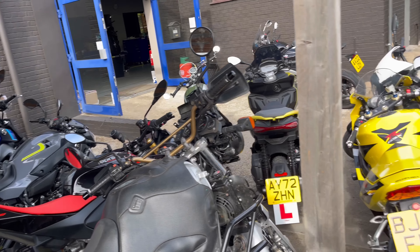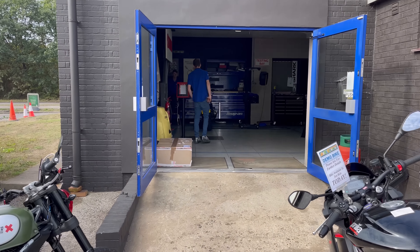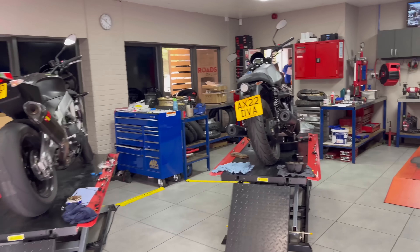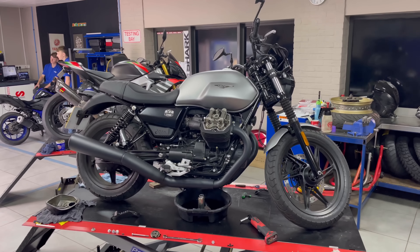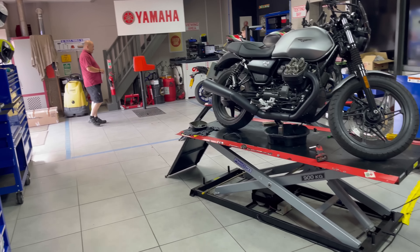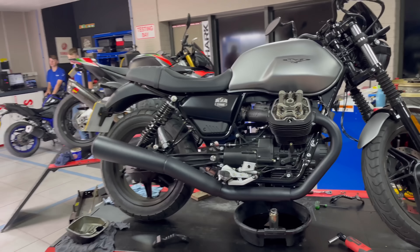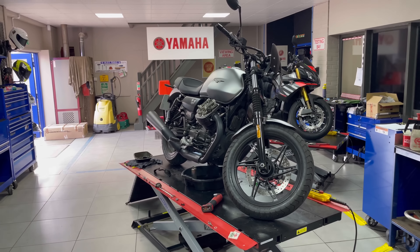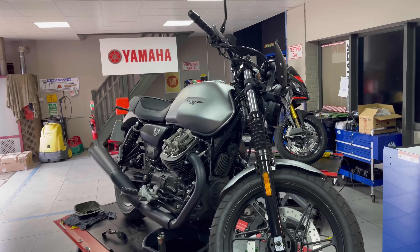Inside the workshop, a few of the guys are working on the bikes — one of the Aprilias and a Moto Guzzi. The Moto Guzzis are one of their best sellers, including the stone one with a silver tank. The workshop is immaculate — really, really nicely organized, everything beautifully clean. Every time I look at the V7, I think that's a real competitor in my mind if I were ever to switch from the Bonneville.